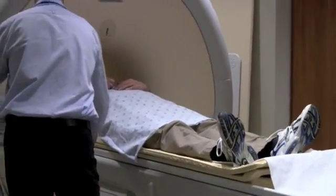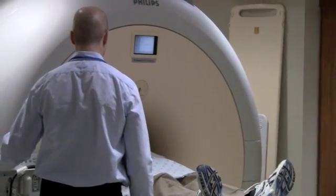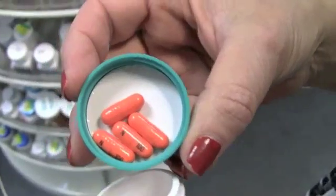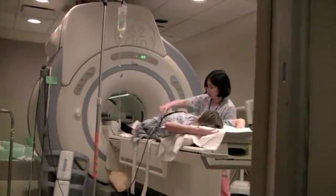Some patients do feel claustrophobic. If you're worried about closed spaces, talk to your family doctor before you get to the hospital about getting a prescription for oral sedation. That won't usually put you to sleep, but should relax you.